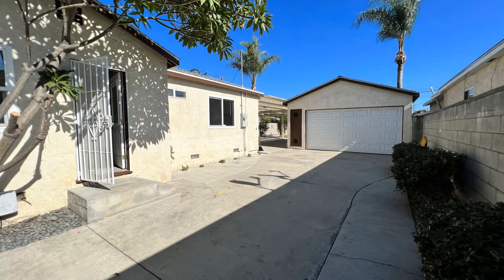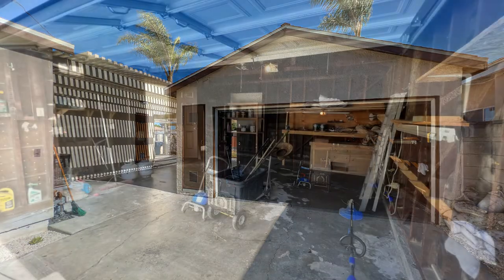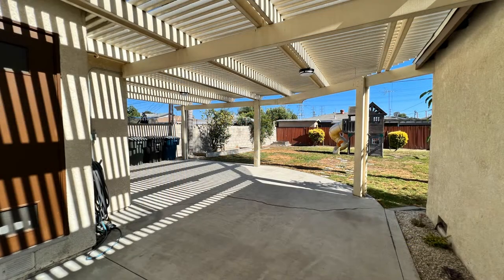This home has a long driveway and a spacious garage with washer and dryer hookups. There's also a fabulous wood awning patio that leads to a huge backyard.